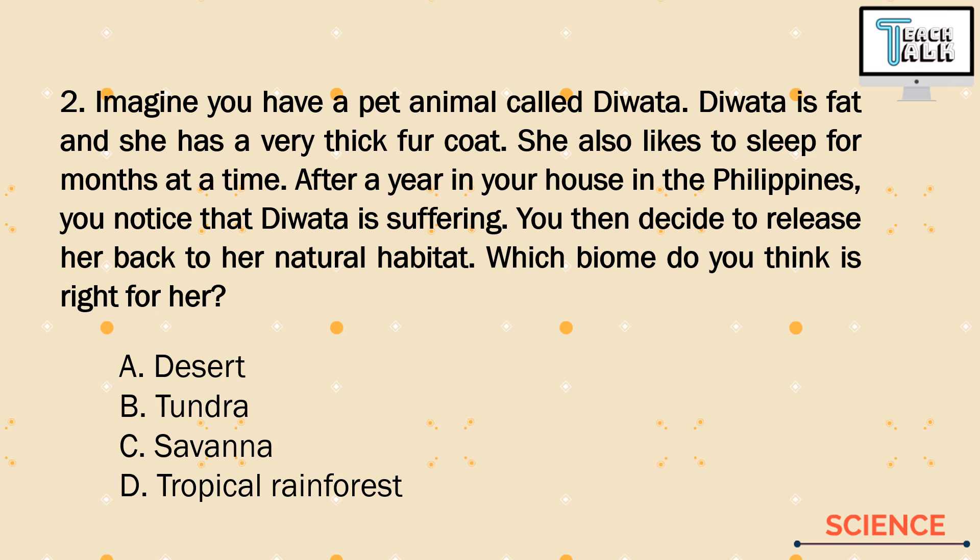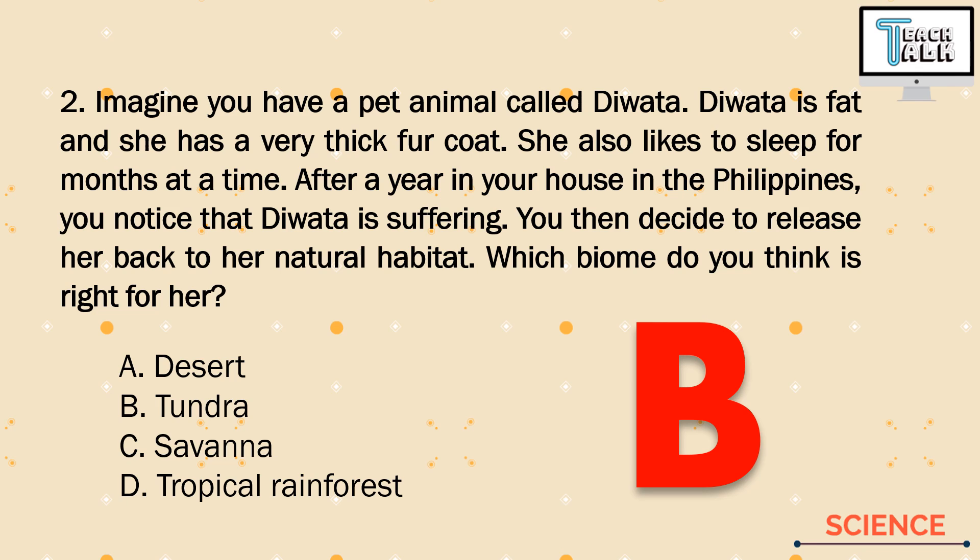So of course, it's not the desert — you don't need a thick fur coat in the desert. And we have another clue: in the Philippines, Diwata is suffering. The Philippines is a tropical rainforest, so if Diwata is suffering there, the tropical rainforest is not her habitat. Among biomes, the coldest one with very few trees is letter B, Tundra. The tundra literally means treeless — it is the region of icy cold lands where very few animals live, usually those with thick fur coats and those that hibernate.